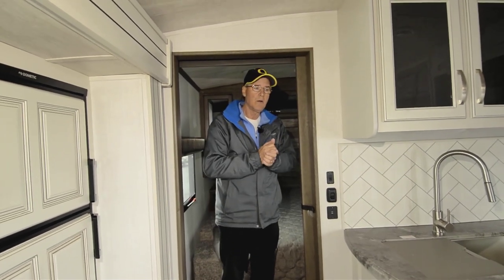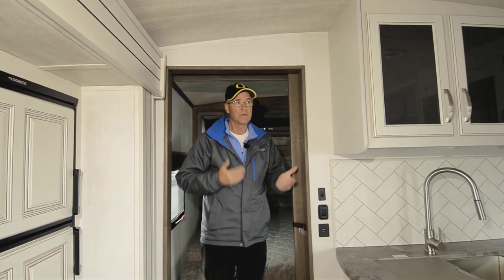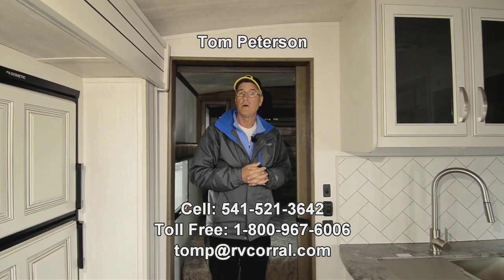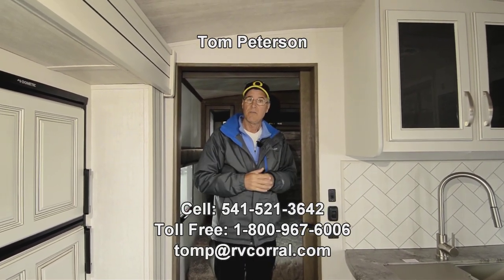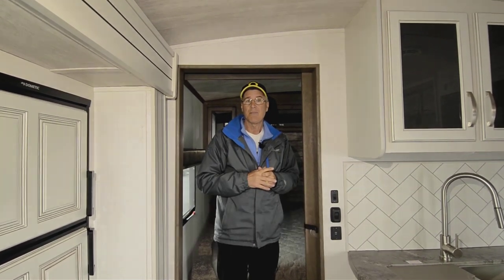With the Cougar, it comes standard with 200-watt solar, so that system is already on it. You can upgrade with an inverter and explore other options if you're planning to do a lot of dry camping — give me a call and I'll talk to you about what's available. If you have any questions, call me on my cell at 541-521-3642. I'd love to answer questions and get you out there camping!